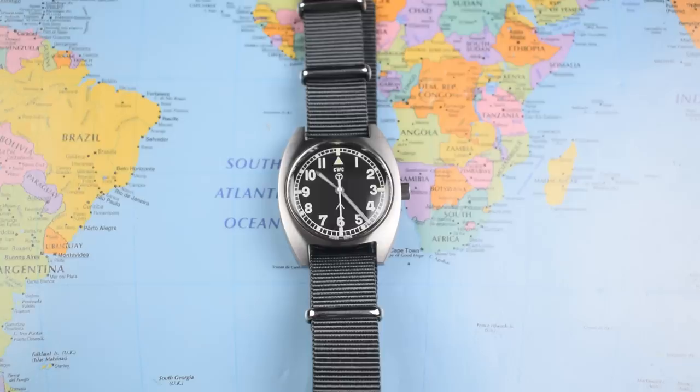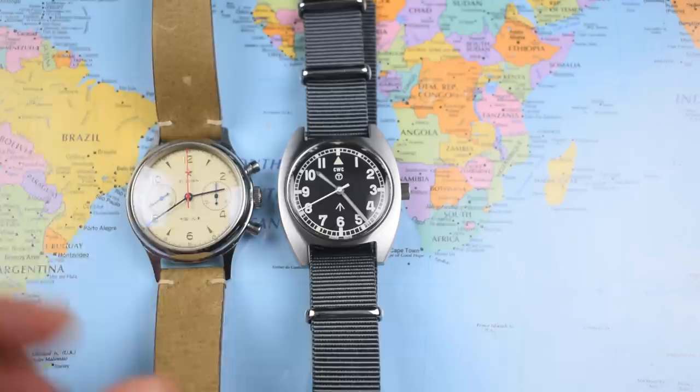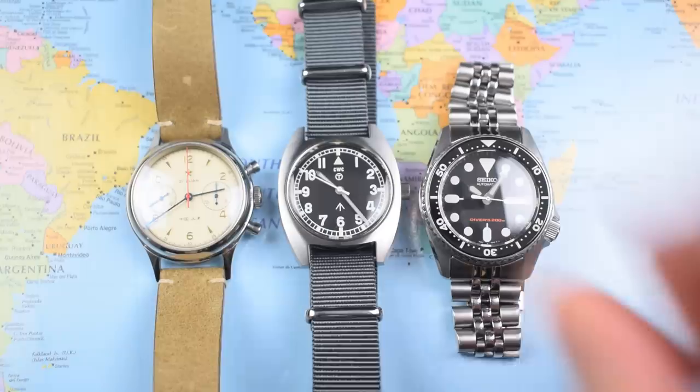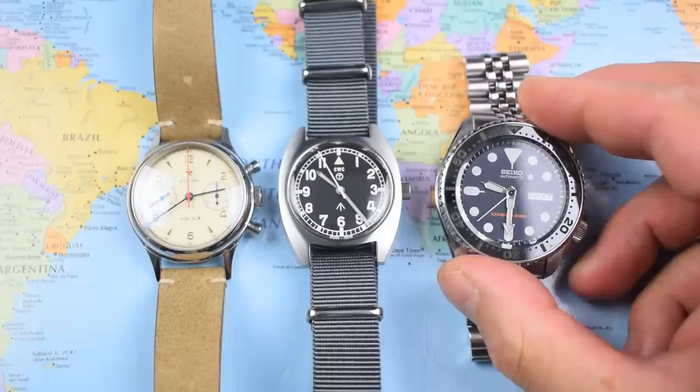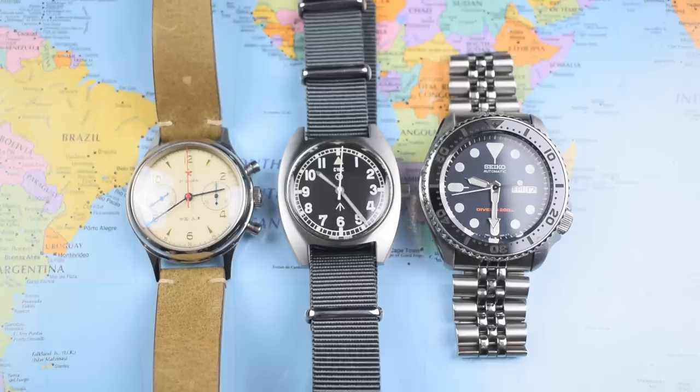Let's do some size comparisons — leaving the CWC in the middle and bringing in some other pieces for scale. Another military reissue: the Seagull 1963 at 38mm — pretty similar in overall dimensions to the CWC. On the right, it's the SKX013, the little guy. And even the little guy is considerably bigger than the CWC. If I swap that out for the big guy — the SKX009 — you can see it's much, much bigger than the CWC. But that small size really adds to the appeal of this one.